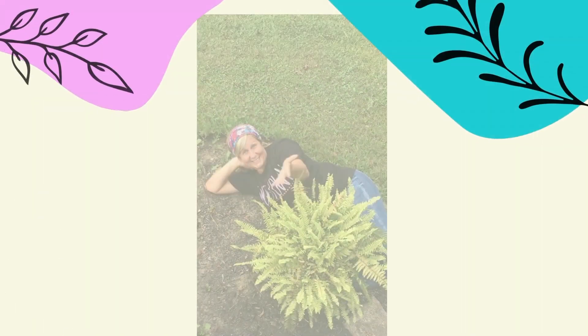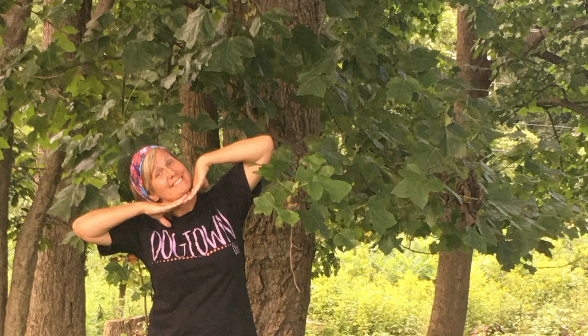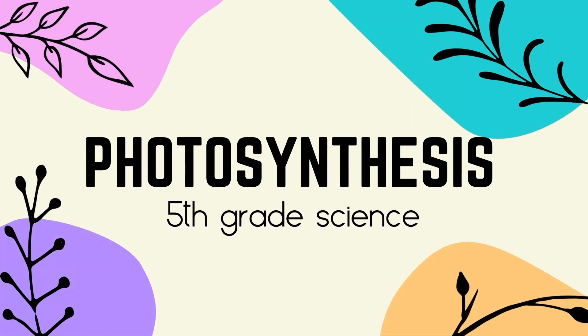Photosynthesis. Not photography. Okay, well that's cool, but I can totally do both at the same time.